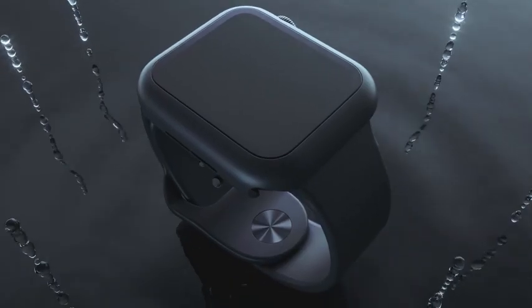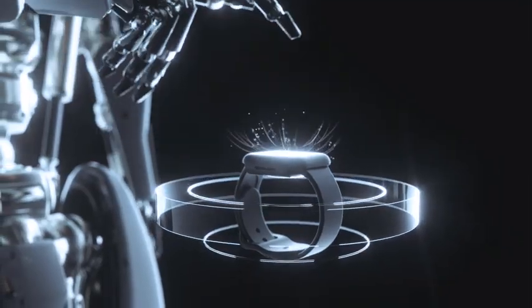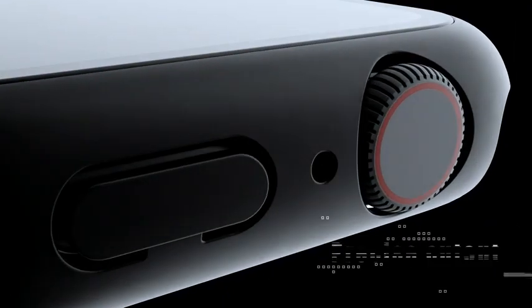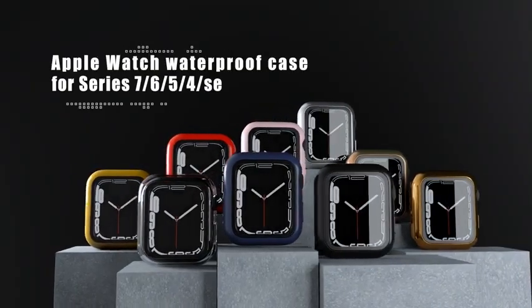So guys, this was the video about the best Apple Watch Series 5 cases 2023. All the links are given in the description, do check them out. If you enjoyed the video, be sure to hit the like button and subscribe to our channel for more videos. Thank you.